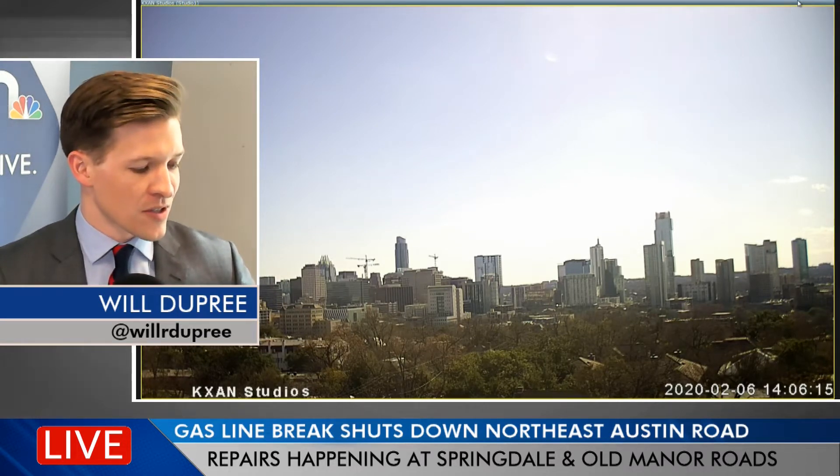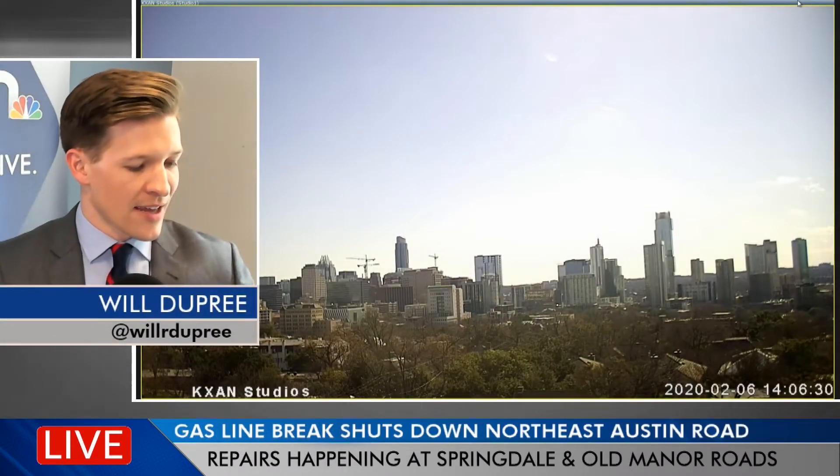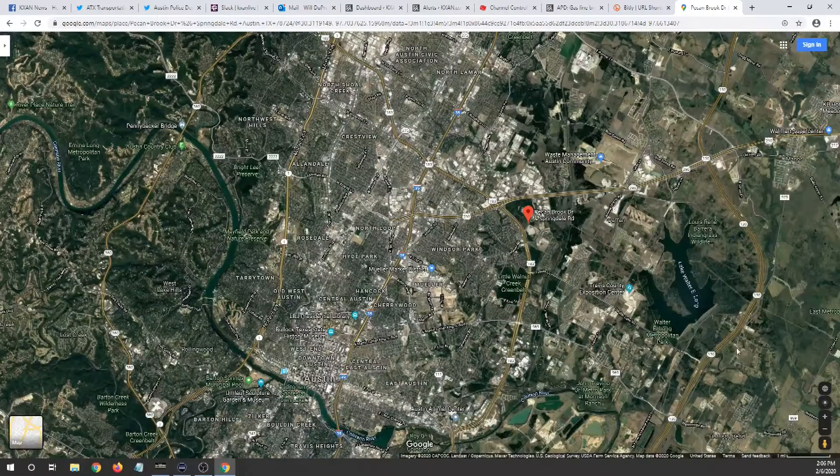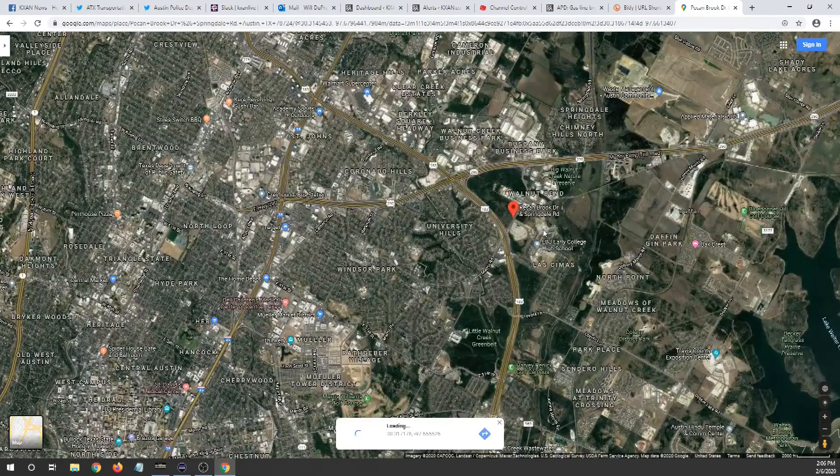I want to pull up a map so that you can see where exactly this is. If you give me just one second, I'll get this up so we can show you the exact area where crews are now working to fix a broken gas line that is under repair and has led to some road closures. So we'll take a look at this map — full screen. It's a Google map, everyone. This little red area where it is marked is exactly where the crews are working at this point.